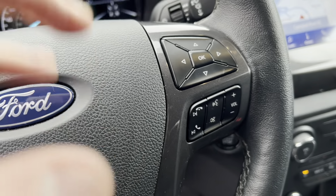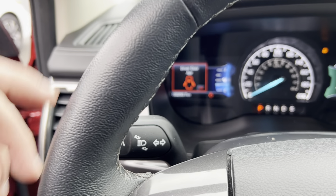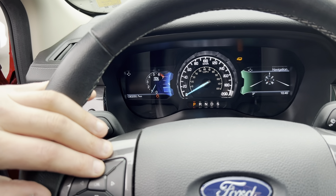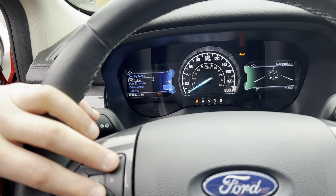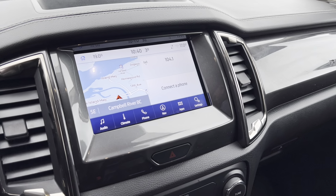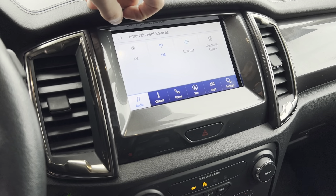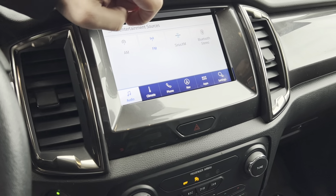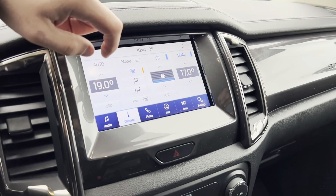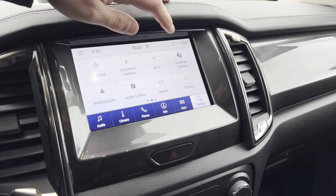Vehicle information is displayed on the left side of the dash — speedo, RPMs, all your trip information, and fuel economy showing 12 liters per hundred kilometers. The truck utilizes a Sony Sync system with a touchscreen display for GPS navigation and audio controls with AM, FM, Sirius satellite, and Bluetooth. You have dual zone climate control accessible via touch buttons or the touchscreen, plus heated seats for driver and passenger.